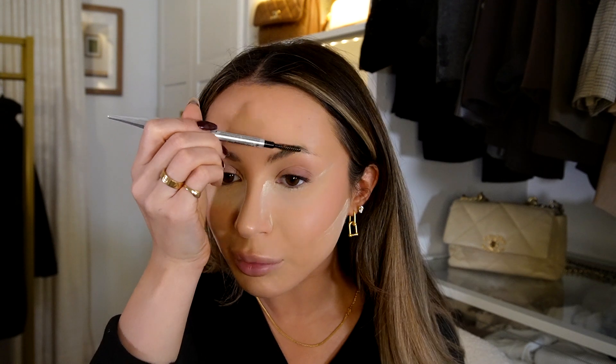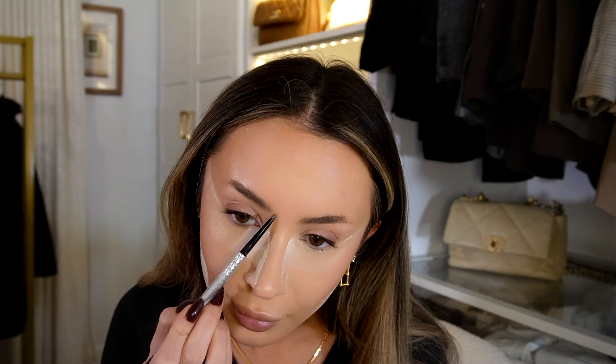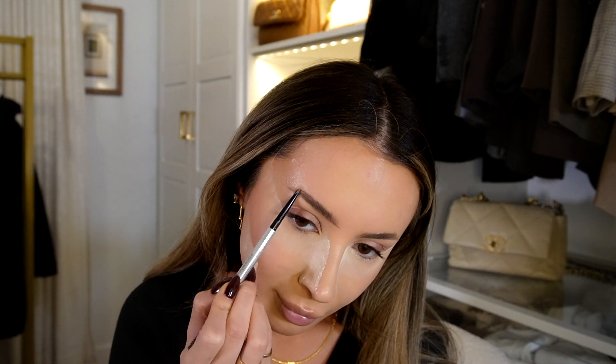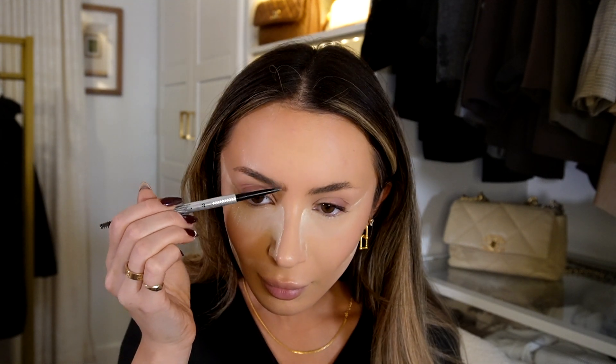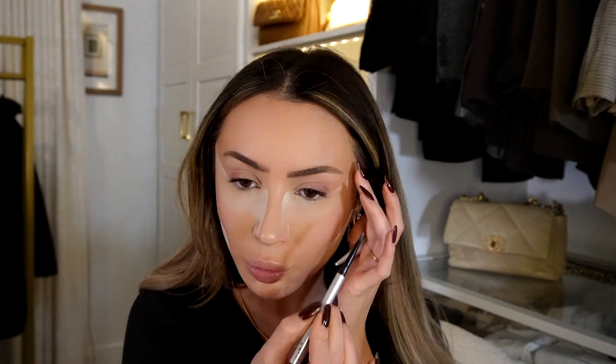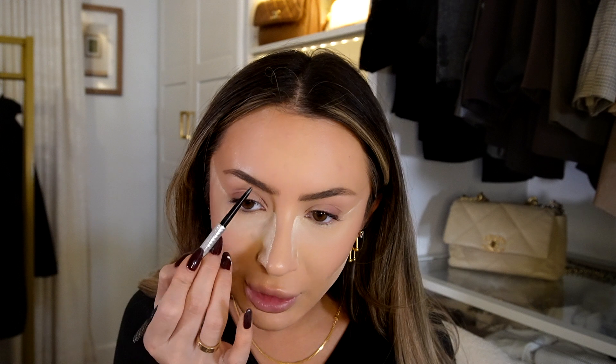I'm quickly going to do my eyebrows — these are not fun. I'm going in with the Precisely My Brow Pencil in shade number three. Eyebrows have never been and will never be my strongest suit; I really need to spend some time reshaping them because I've neglected them.